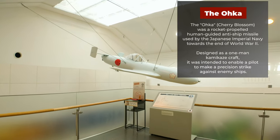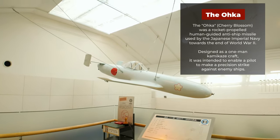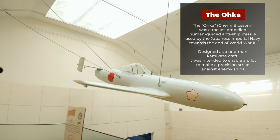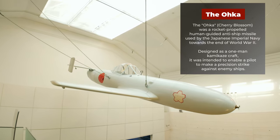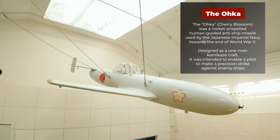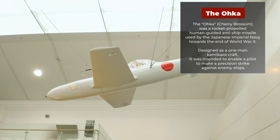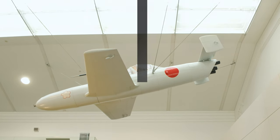The Oka, Cherry Blossom, was a rocket-propelled human-guided anti-ship missile used by the Japanese Imperial Navy towards the end of World War II. Designed as a one-man kamikaze craft, it was intended to enable a pilot to make a precision strike against enemy ships.